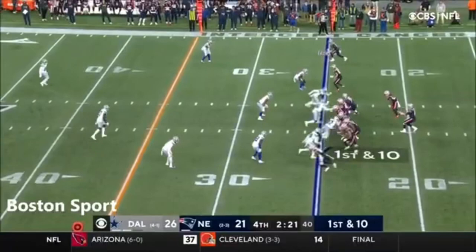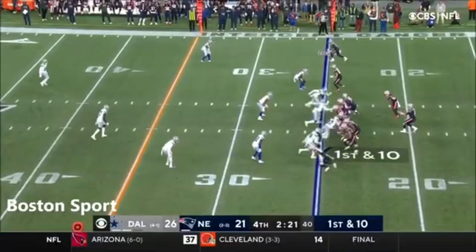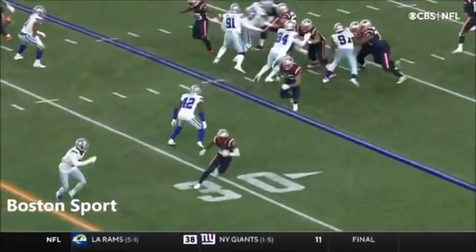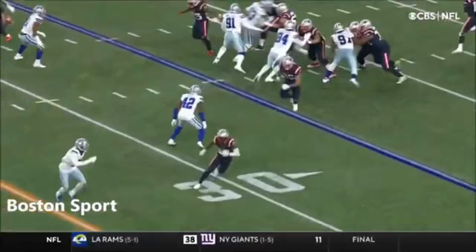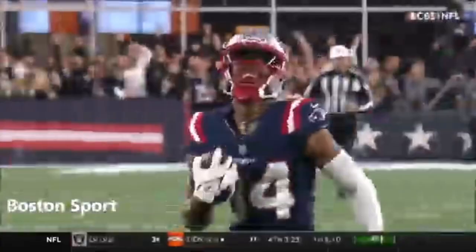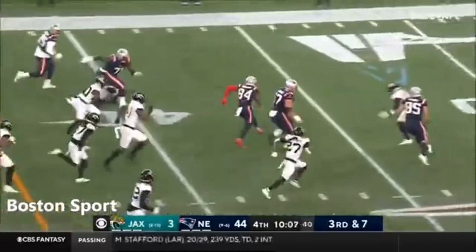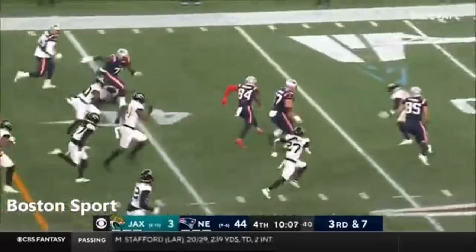Jones, deep ball — somehow they blew the coverage! It's Bourne to the end zone in the middle — what a throw! And then he throws the ball on the line so the safety can't get there. There's Diggs giving chase, and never a chance. Bourne has a first down and more. Kendrick Bourne exploding down the sideline! And Josh Allen is able to drag him down.